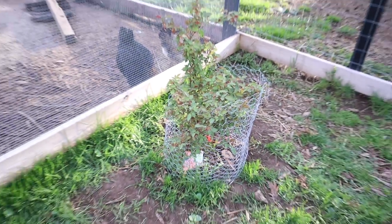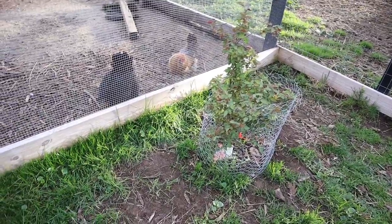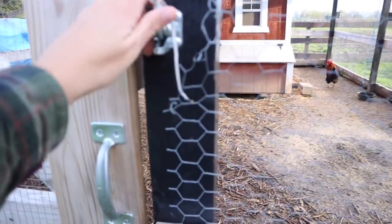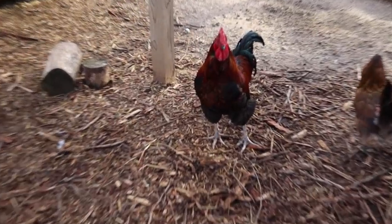We did a climbing rose bush here, and the goal is for it to climb all along the run. The petals will fall and they're really good for the chickens.